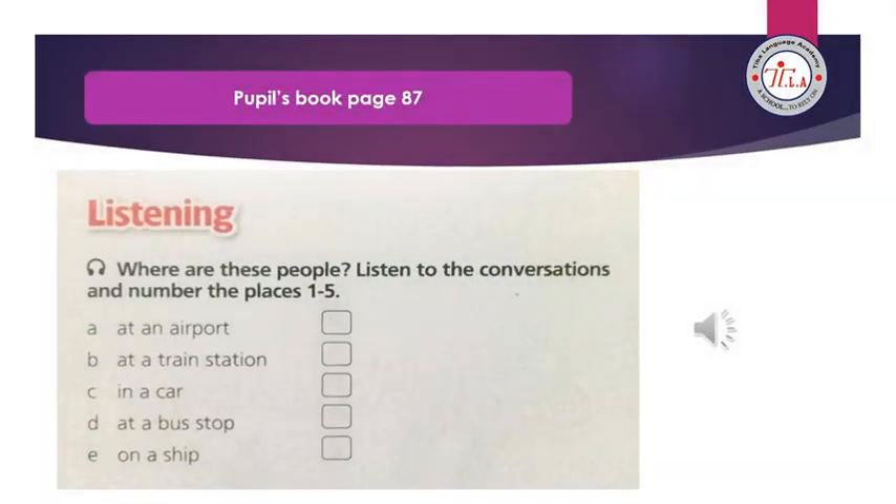Unit 9, lesson 2 listening: Where are these people? Listen to the conversations and number the places one to five. Conversation 1 — Tickets please, thank you. Which platform do I need for Victoria station? Platform six. Thanks. Is Victoria the first station? No, it isn't — there are two stops before that.